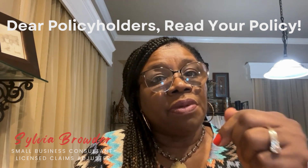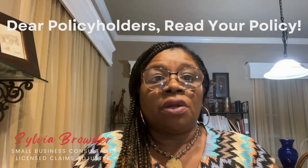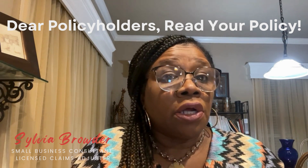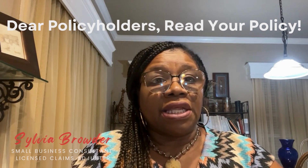In the comment section below, let me know the last time you pulled out your declaration page of your policy and got a good understanding of your policy's detail. So let's get into this.